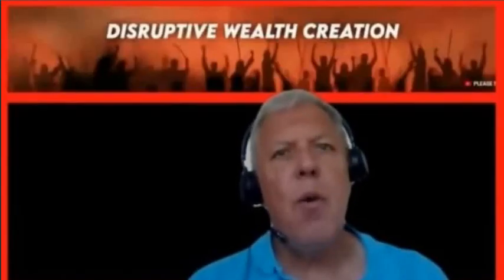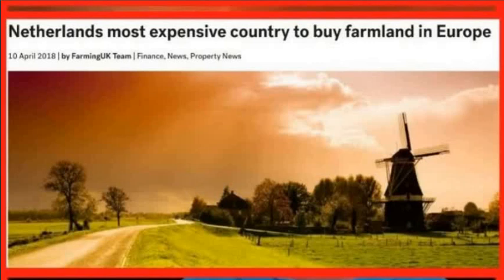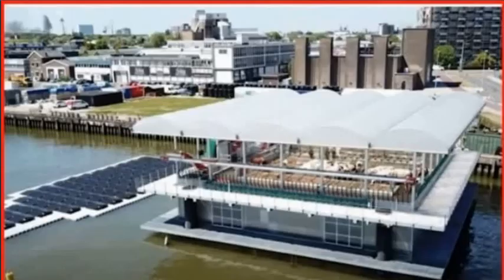Farmers are looking at more and more creative and ingenious ways of providing food. Netherlands may have one answer. Netherlands is short of arable land. The flat plains of Netherlands make it susceptible to flooding. They have their first floating farm in Rotterdam, Netherlands now.